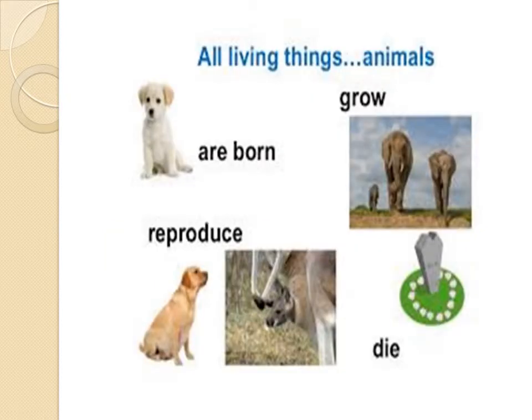We are going to talk about all kinds of animals. You have to remember that animals are living things. Why are animals living things? Because animals are born, animals grow, animals reproduce, and animals die. And you have to remember that when you have those four things in life, that becomes a living thing. Remember that us, like human beings, are living things too.